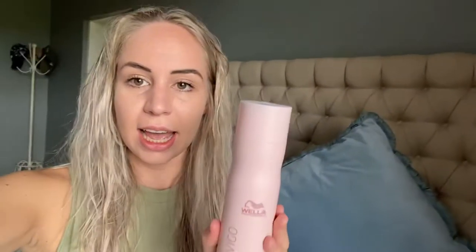Usually when I wash my hair I start off with just a regular cheap pharmacy shampoo, because I like it when my hair feels clean. Sometimes the silver shampoos or blonde reviving shampoos don't lather as well, so I like to just wash my hair quickly with a regular shampoo first, and then my second wash I'll do with a blonde shampoo.